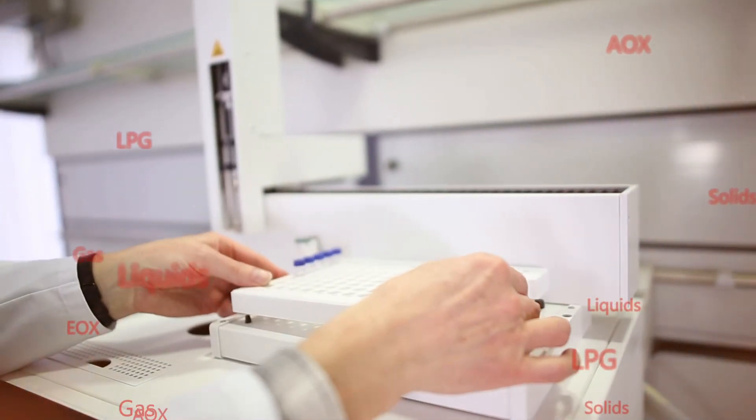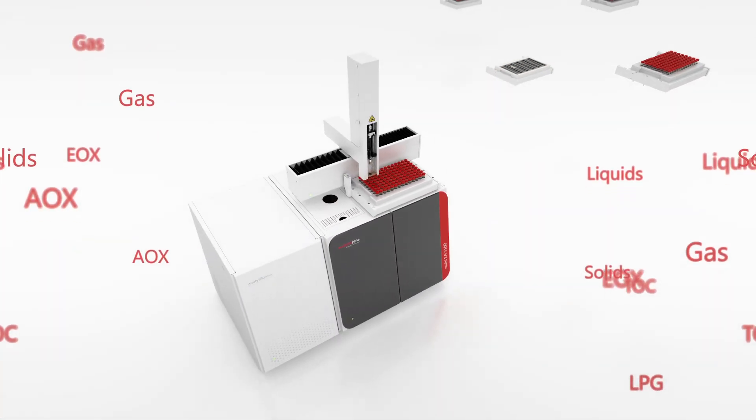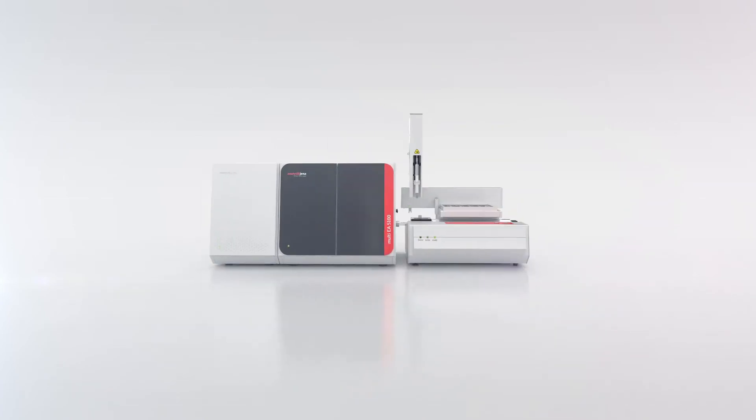Flexible sampling systems enable comfortable, fast, and reliable analysis for any throughput requirement and matrix type. No matter what the future will bring — stay flexible and always up to date with the Multi-EA5100.